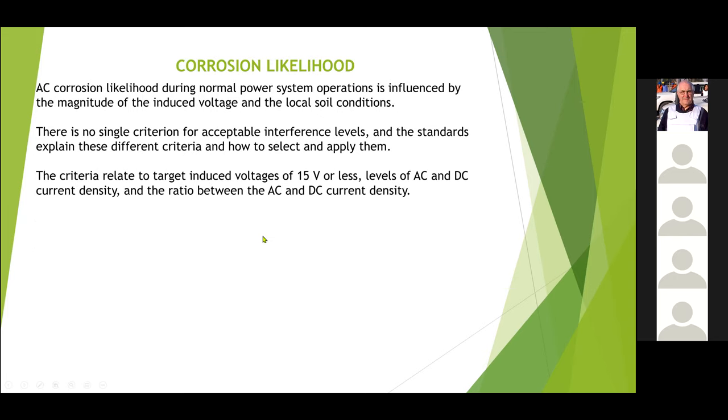Corrosion likelihood in AC is established in ISO 18086. It's mainly related to, first of all, getting the target voltage to being less than 15 volts — that may or may not do the trick. But in combination, you have to reduce the AC current density on the coating defect to a certain level, and also reduce the DC current density to a certain level. The DC current density is what gives you your cathodic protection, so you can only go so far in decreasing that before you start to increase the risk of normal corrosion. You have to jiggle around with the two current densities.